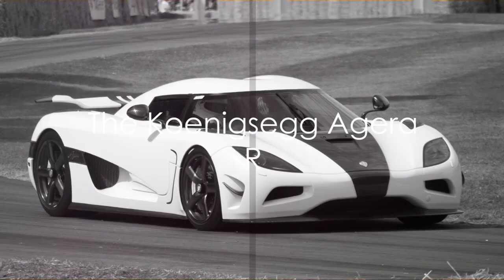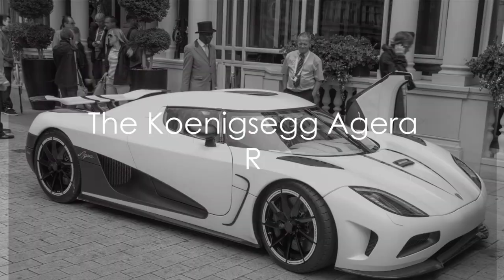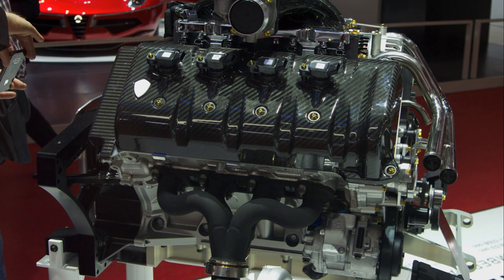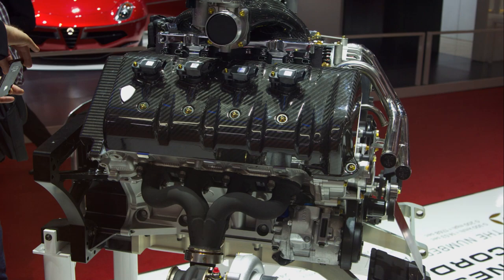The Koenigsegg Agera R, a Swedish marvel, is a testament to the power of innovation. With a top speed of 278 miles per hour, it's one of the fastest cars in the world.